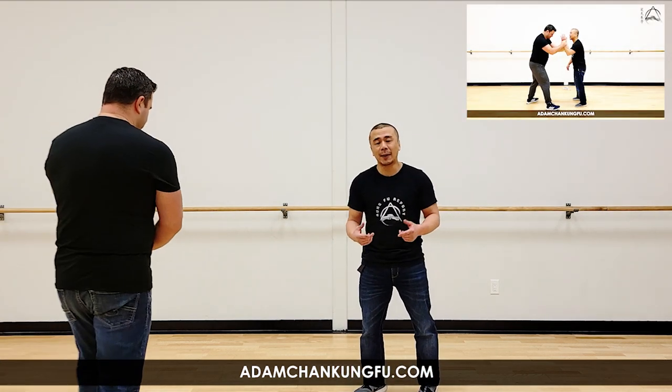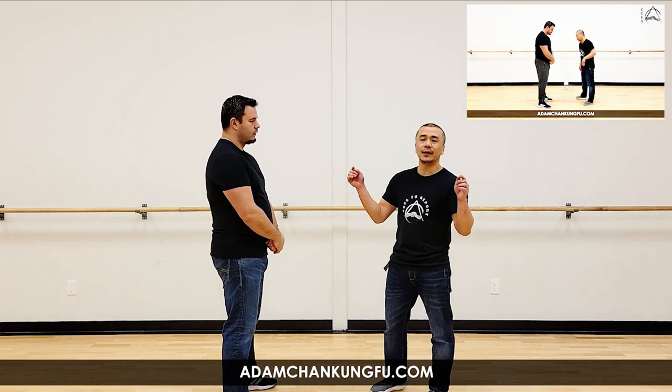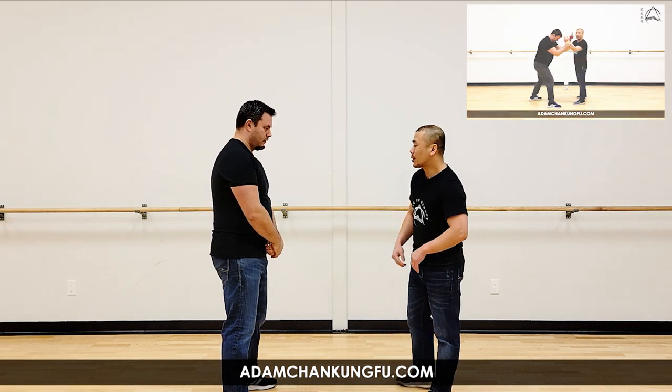Hi guys, welcome to this episode of Kung Fu Report. Chris, can you please come in. On the last episode we talked a little bit about how to release a grab, and we went against different types of grabs and I was explaining different principles. If you're interested in the context of that, please watch the last episode. I'll get Chris to put the link in the description below.